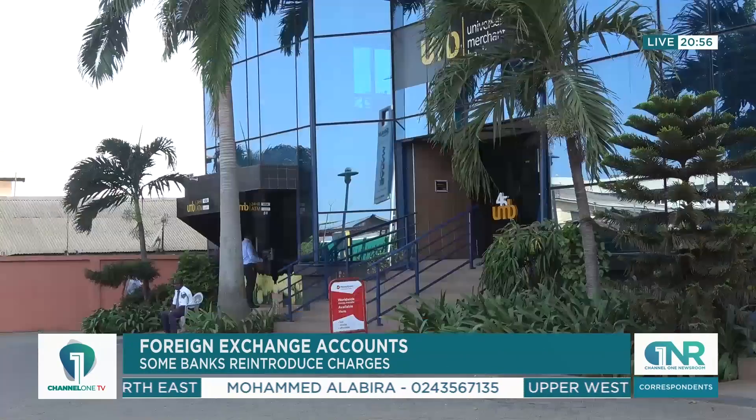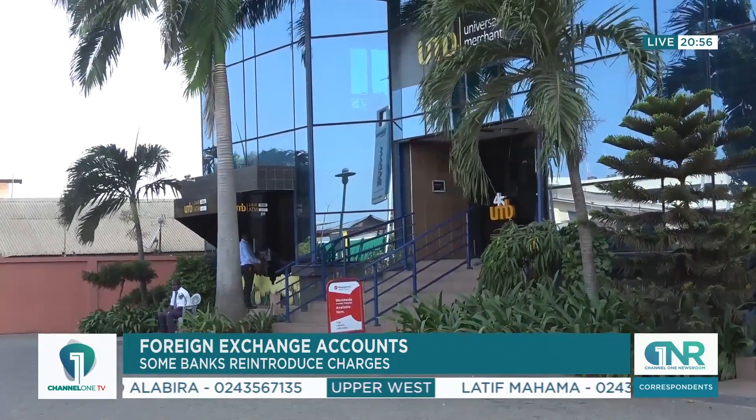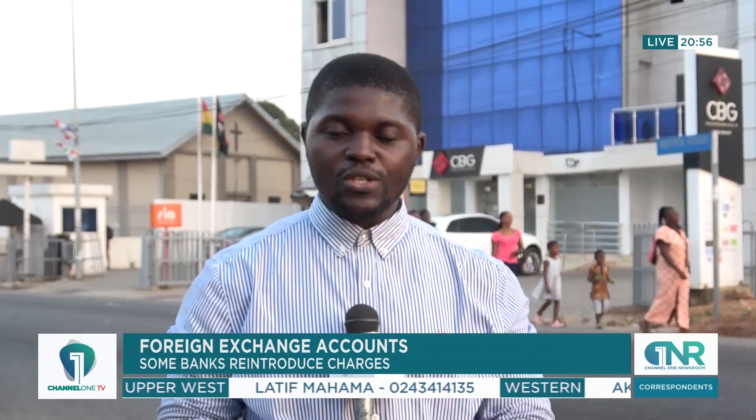This regulatory directive by the central bank has imposed significant costs on banks, who have no option but to pass some of these expenses on to depositors. It is clear that this development is causing dissatisfaction among account holders, with some reconsidering their decision to maintain their foreign currency accounts.